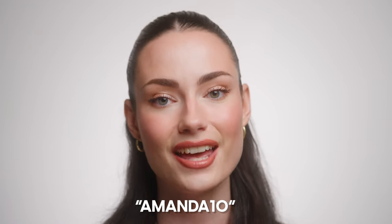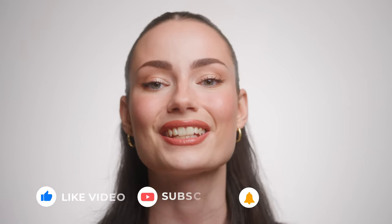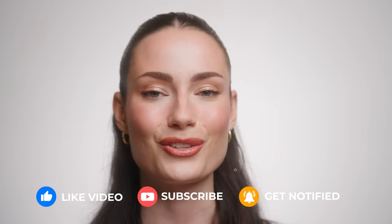And that's it for my full face of Hourglass! I'm actually really happy with how this look turned out — there were some hits and some misses, but all in all it's a really pretty makeup look that's very representative of my everyday style. If you want to buy any of these products, my affiliate code is Amanda10 on the Hourglass website to save 10% at checkout. I hope you enjoyed this video — if you did, give it a thumbs up, subscribe, and hit the bell notification. Thank you so much for watching and I'll see you next time.